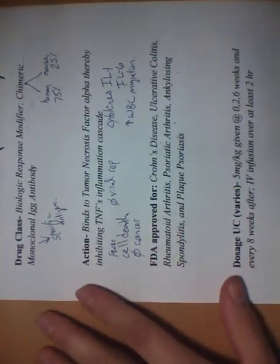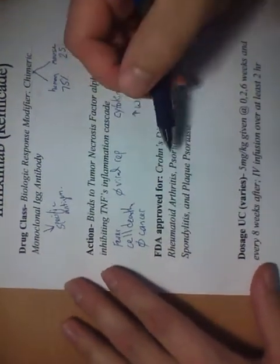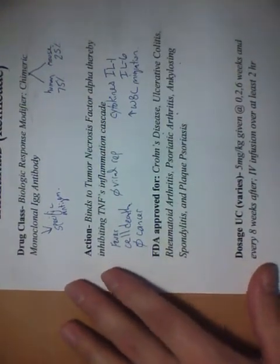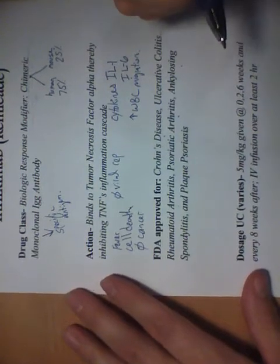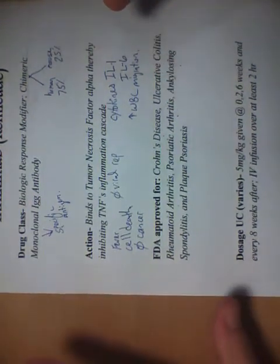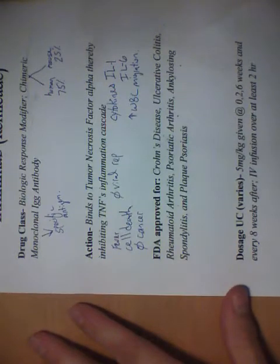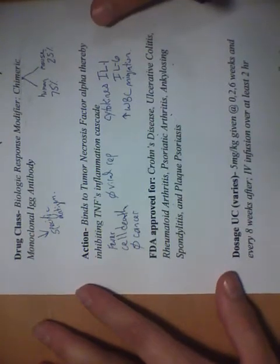So Remicade is a biologic class modifier used in autoimmune diseases that binds to tumor necrosis factor alpha and decreases inflammation in the body. I hope this was helpful as a little overview of Remicade. Again, this isn't medical advice — it's just dissemination of information.